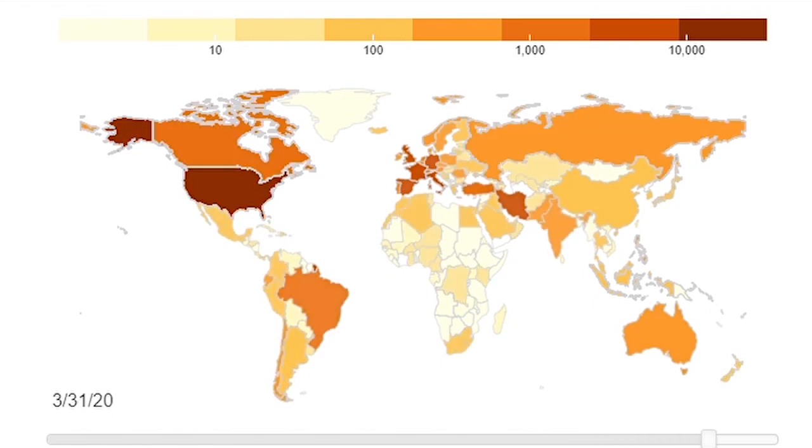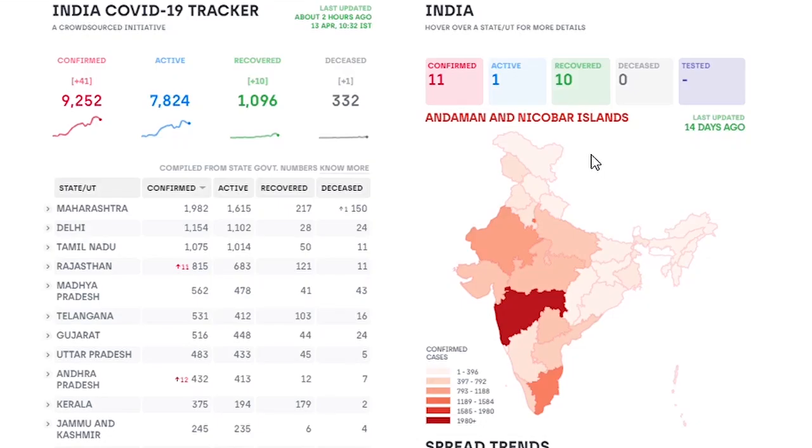India reported its first confirmed case on 30th January 2020. Although India has taken early actions in the control of its spread, the novel coronavirus has spread relatively rapidly, causing 308 deaths and 9,152 active cases as of April 13th. Till now, what happened is very basic. The coming weeks will be more critical and complicated.